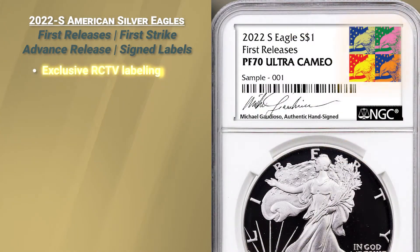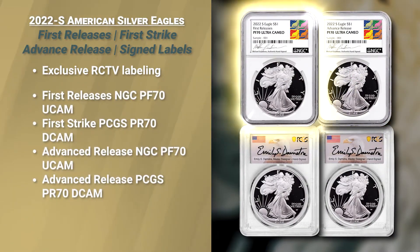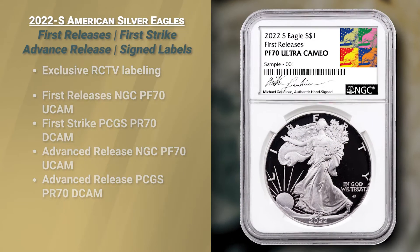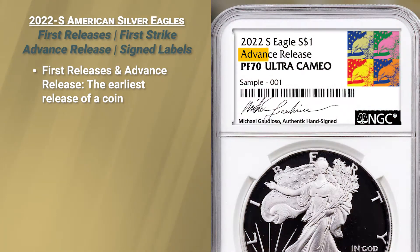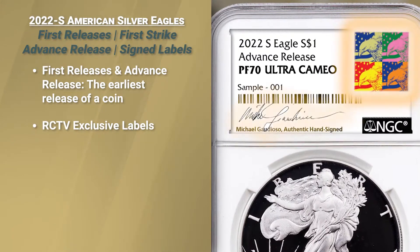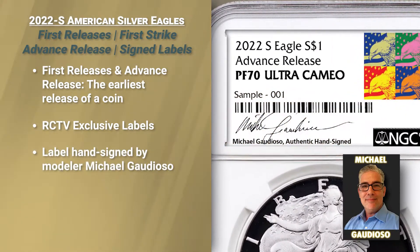They have our exclusive labeling of advanced release and first releases. We're going to talk a little bit about the NGC version. First of all, a pedigree label that denotes absolutely earliest release for a coin — these are the ultimate labels that all collectors want to have. In addition to that, they feature our exclusive labeling hand signed by the modeler of the coin, Michael Guardioso.